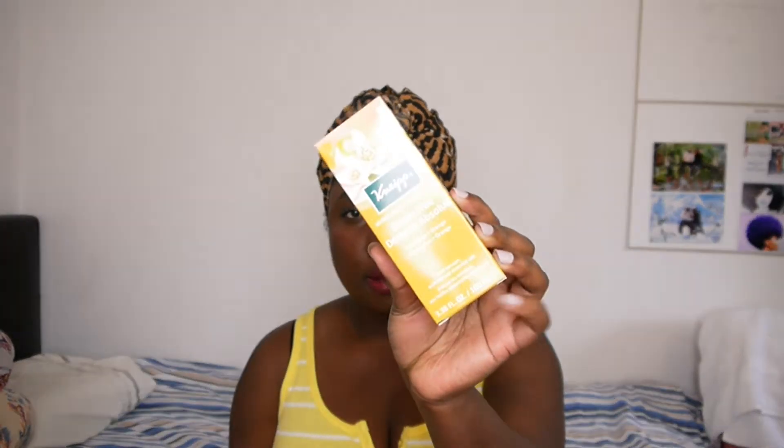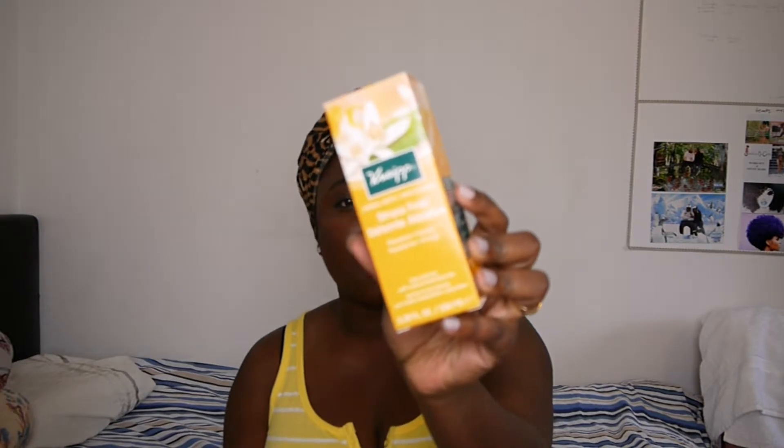This is Stress Free Herbal Bath, full size, 100 mils. Do I smell it for you guys? Oh wow, that is herbal but not overpowering. Like it would be good as a bubble bath. And I have lost count of how many items this is now.